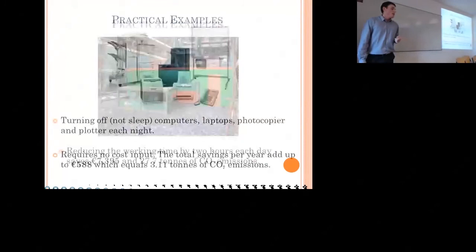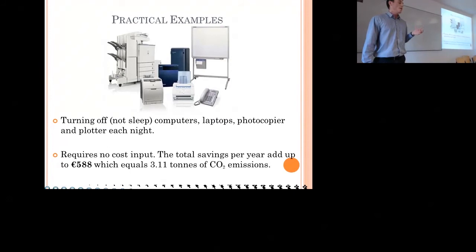In the site offices, turning off computers, laptops, the photocopier, and the plotter each night — rather than putting them on sleep — requires no cost input. You just have to put someone in charge of that. The total savings from this are almost 600 euros and just over 3 tonnes of CO2 emissions.